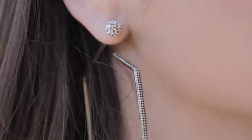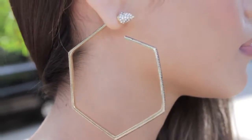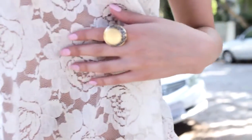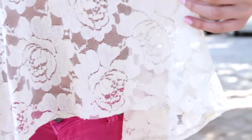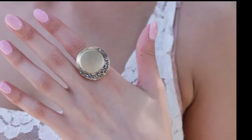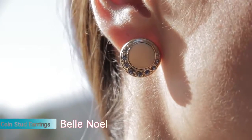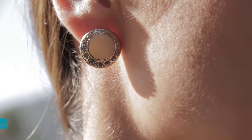I love wearing these hexagon hoops backwards to show off the diamond spike backing, which I think is really cool. This Belle Noelle cocktail ring instantly dresses up any outfit. I chose these Belle Noelle studs due to their classic yet modern look.